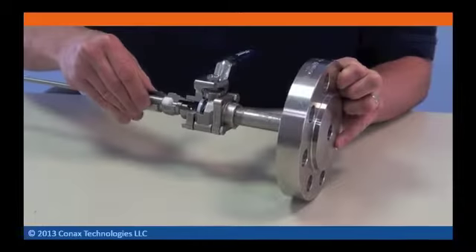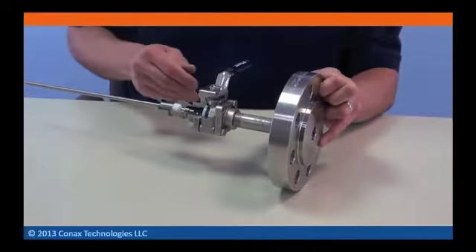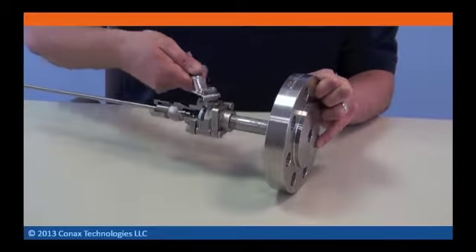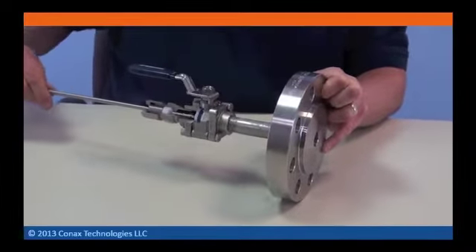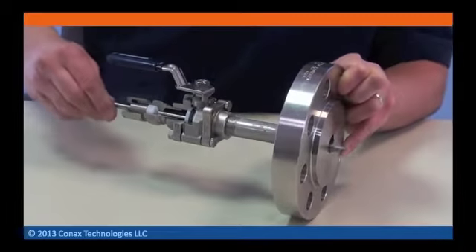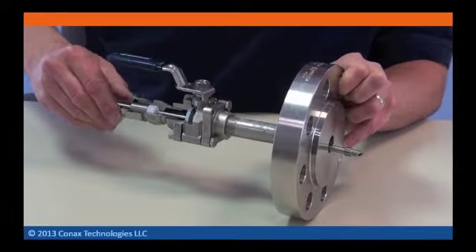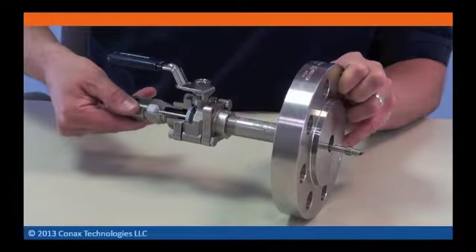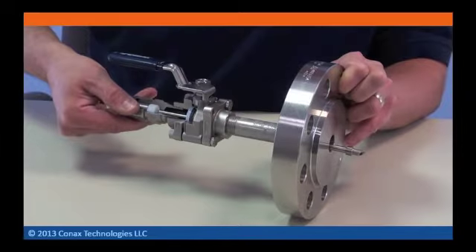This video is designed to introduce Connex's sample probe assembly and how Connex will integrate various components to provide a final assembly solution. We have the experience and the capability to be your one-stop resource for your analyzer sample probes. We can accommodate both simple and custom engineered applications.